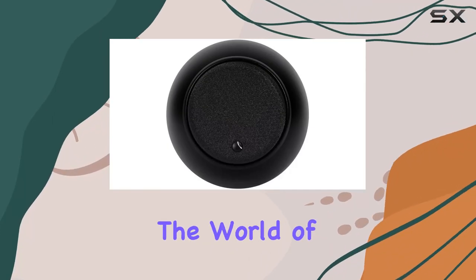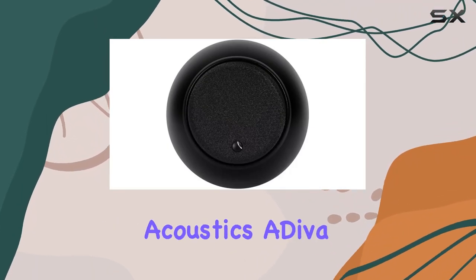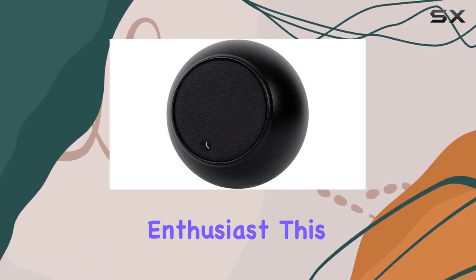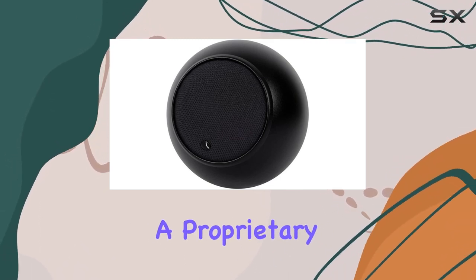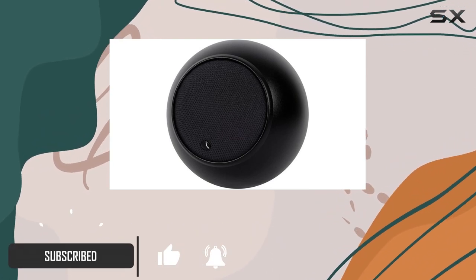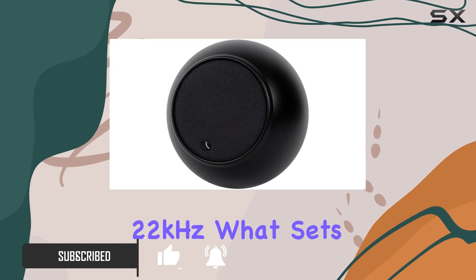Today, we're diving into the world of compact loudspeakers with the Gallo Acoustics Adiva SE. Designed for the discerning music and movie enthusiast, this speaker boasts a proprietary ultra-wide dispersion flat diaphragm transducer that spans an impressive frequency range from 80 Hz to 22 kHz.